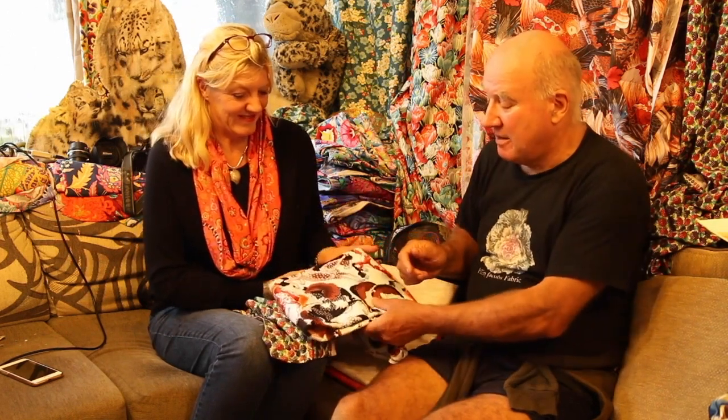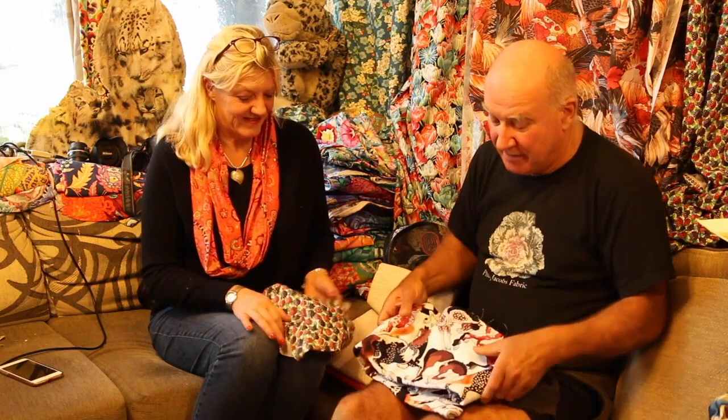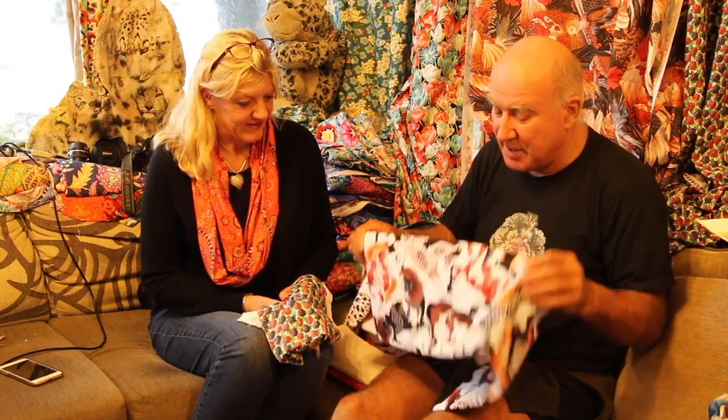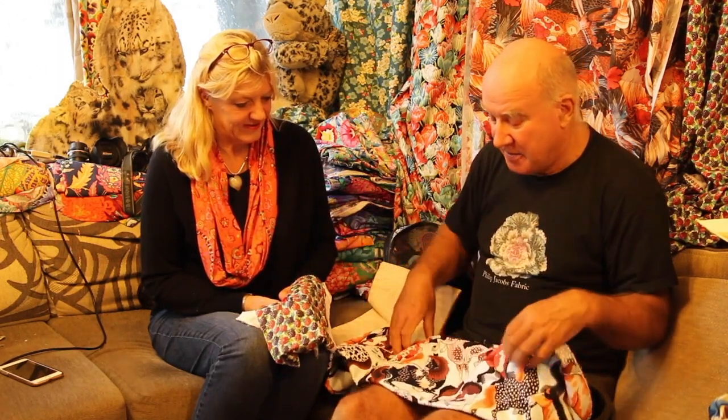We're extremely lucky to be visiting Philip Jacobs in his studio in Dorset, and we're talking about Neddy's Meadow — his latest Snow Leopard Designs — so Philip is going to tell us all about them. This is a collection I've done for my own private brand, Snow Leopard Designs, for Free Spirit, and the whole collection is based around this lovely gypsy cob stallion who I visit and feed and groom, and he's known as Neddy.